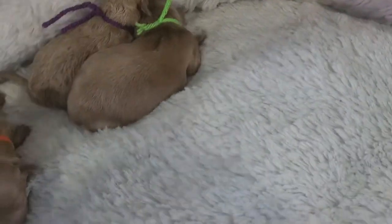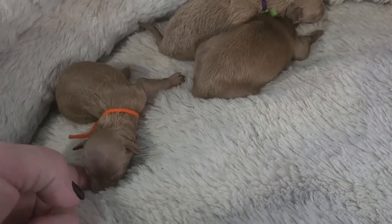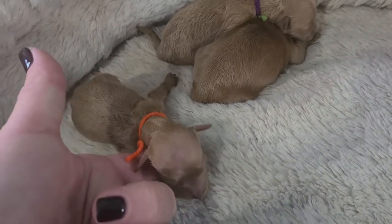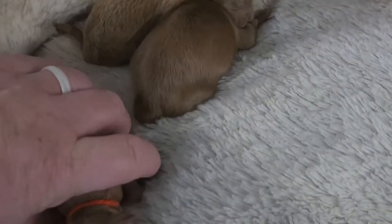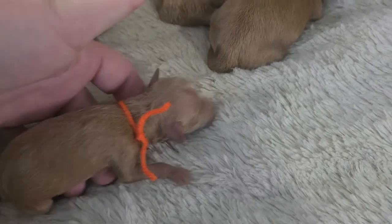They're all solid except the orange here. He has a small little spot on his chest. I don't believe you'll see it as an adult. So he's a male. Wavy coat.